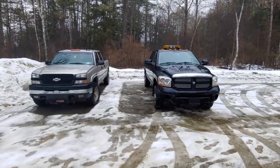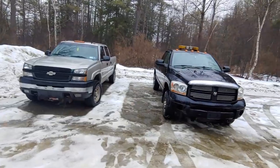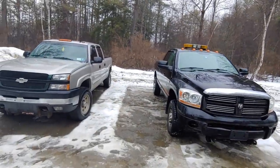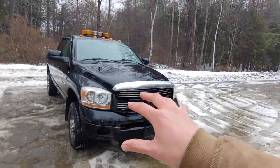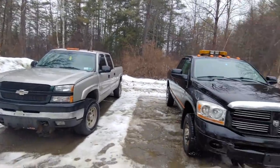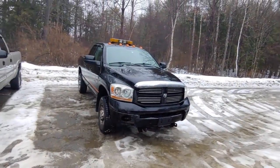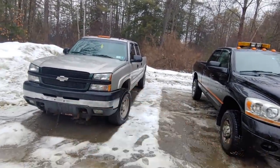Welcome to another Rural Vermonter video. Today we have an '06 Cummins versus an '07 LBZ Duramax. This is a pretty close comparison because this Cummins has 224,000 miles and this Duramax has 240,000 miles, so these are both about a quarter million miles. They've both been well used and lived in Vermont their whole lives, or at least the Northeast — this truck was in New York a little bit.